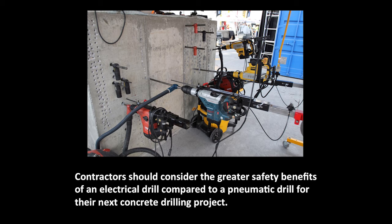The researchers recommended that the contractors consider the greater safety benefits of an electric drill compared to a pneumatic drill for their next concrete drilling project.